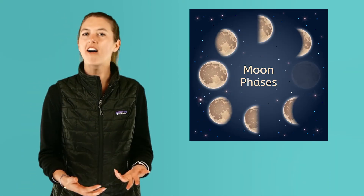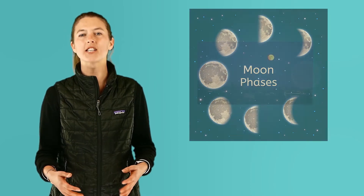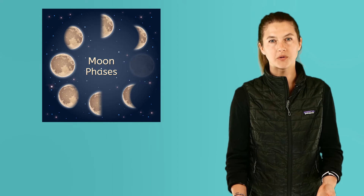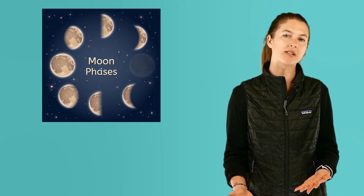These are called moon phases. Moon phases are often referred to as the different faces of the moon. This goes back to a folk tale people tell about a man in the moon. Since people thought there was a man in the moon, it was thought that he was turning his face towards and away from the earth.